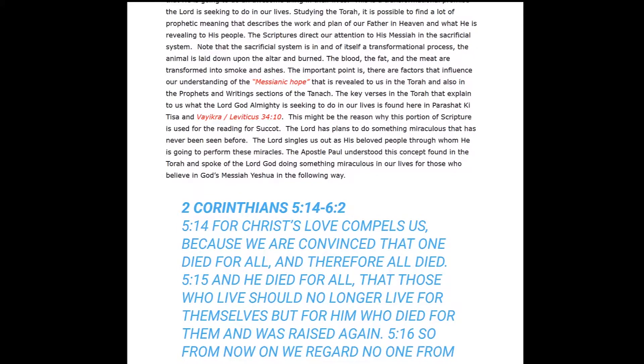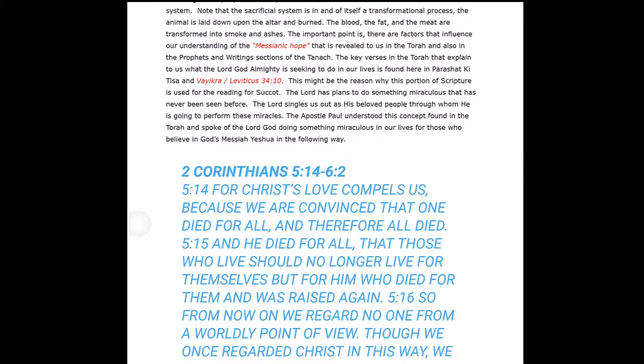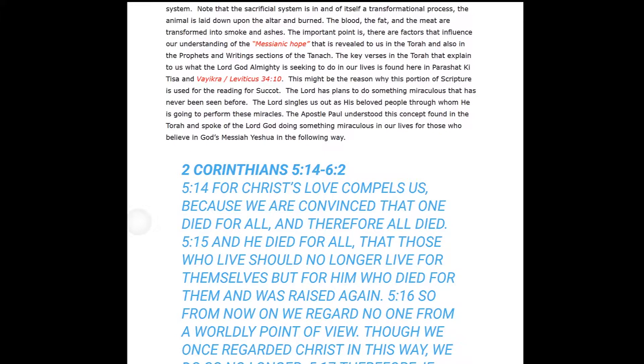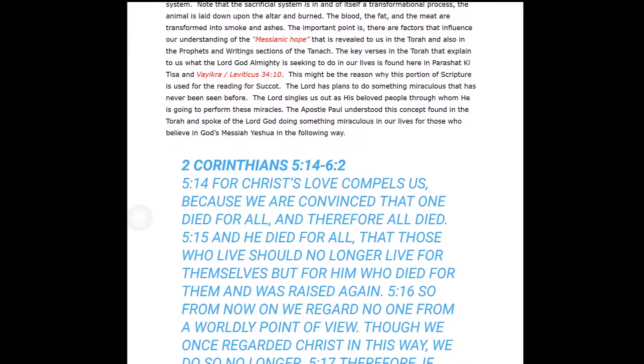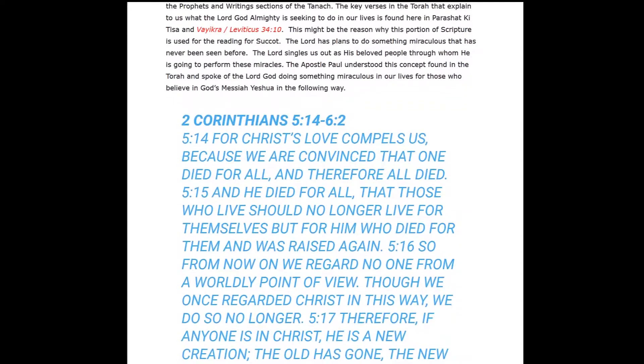The scriptures direct our attention to the Messiah in the sacrificial system. The sacrificial system is in itself a transformational process where the animal is laid down upon the altar and burned, and the blood, fat, and meat are all transformed into smoke and ashes. There are important factors that influence our understanding of the messianic hope revealed in the Torah, the prophets, and the writings sections of the Tanakh. This reading from Parashat Ki Tisa may be why this portion of scripture is used for the reading for Sukkot.